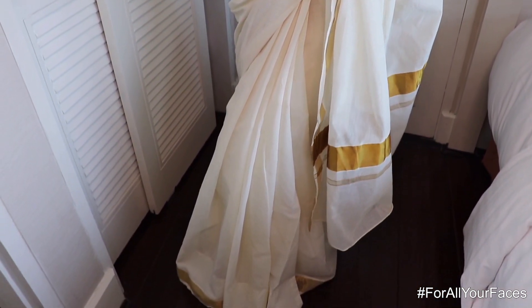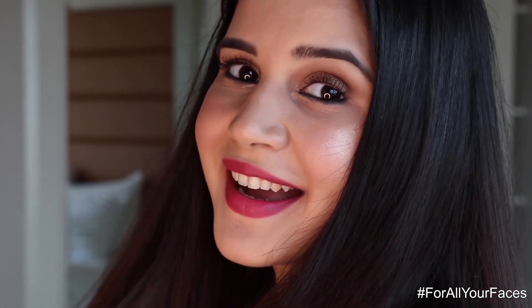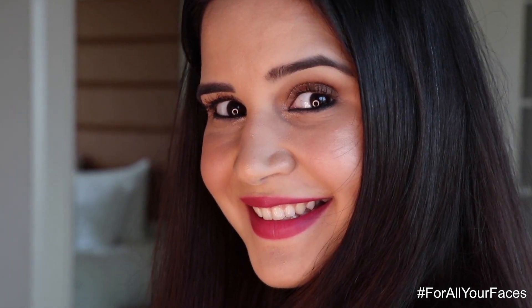That was my final look. Don't forget to share your wedding ready faces with me, and I will see you in my next video. Don't forget to give me a big thumbs up and subscribe to my channel.